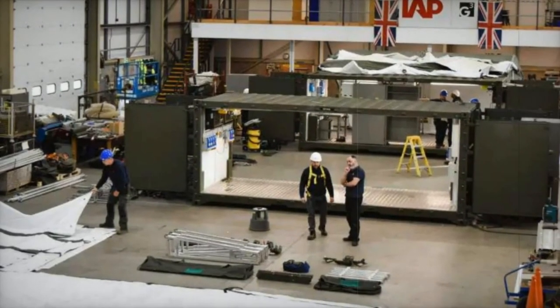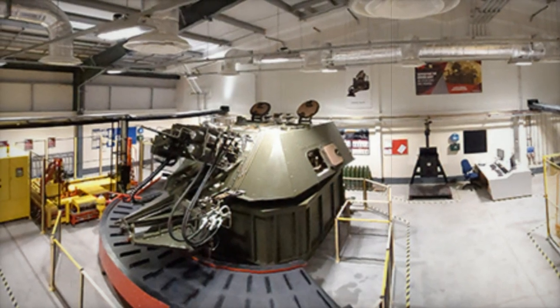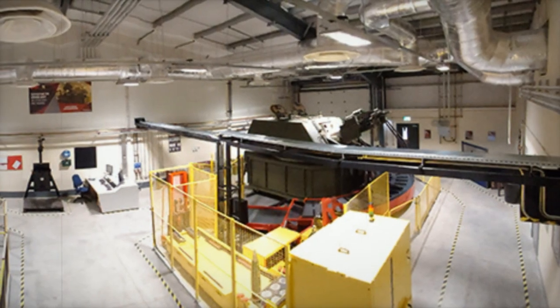G3 Systems has recently announced a rolling refurbishment program to extend the life of the Deployable Engineering Workshops capability for up to 10 years, whilst at the same time improving the DEW's overall performance to increase its sustainability and operational longevity.